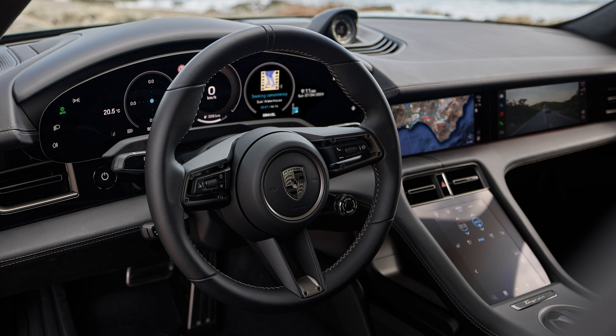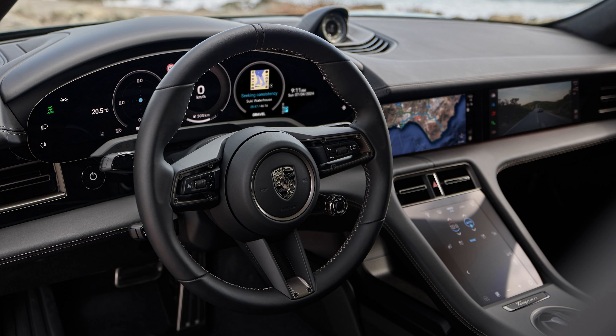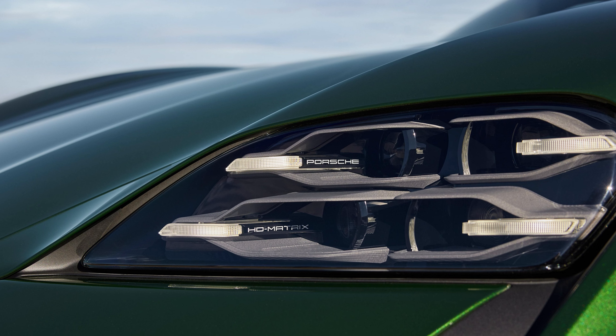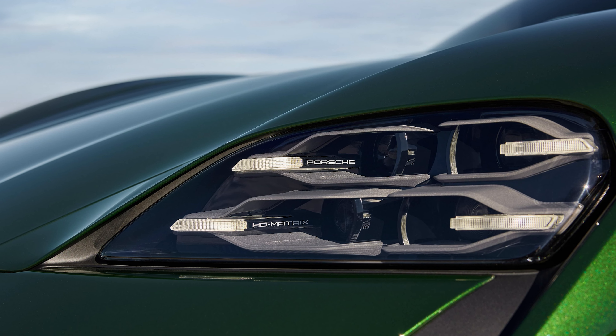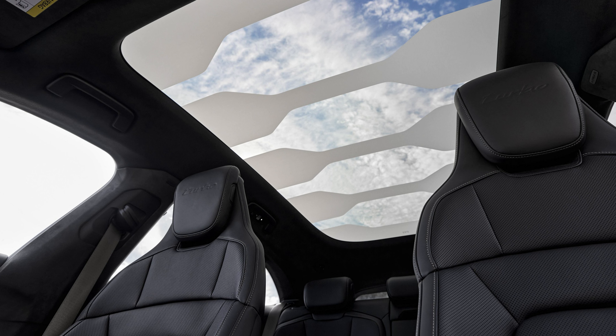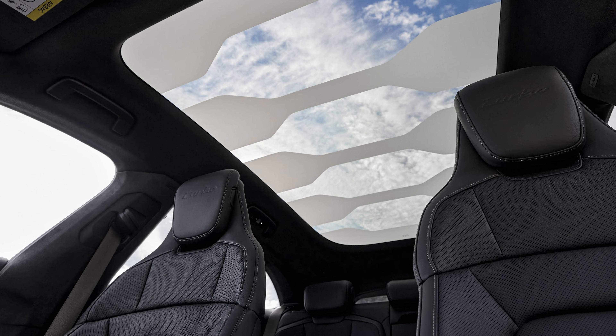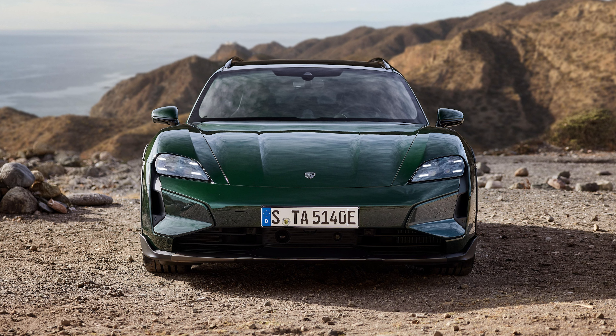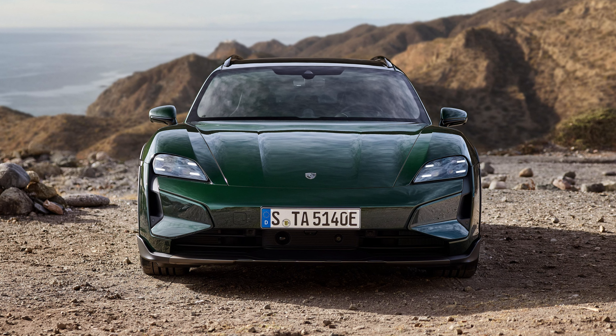You also get more standard features in the Taycan, which has an updated gauge cluster, center display, and an optional passenger screen. There's a new set of headlights and taillights. Adaptive air suspension is standard across the line, as is lane change assist, a heated steering wheel, ambient lighting, wireless charging, charge ports on both sides of the car, and the Porsche Intelligent Range Manager.